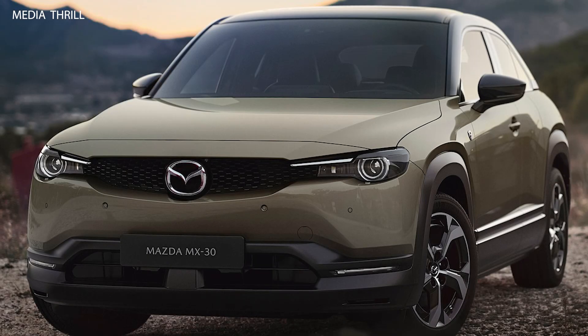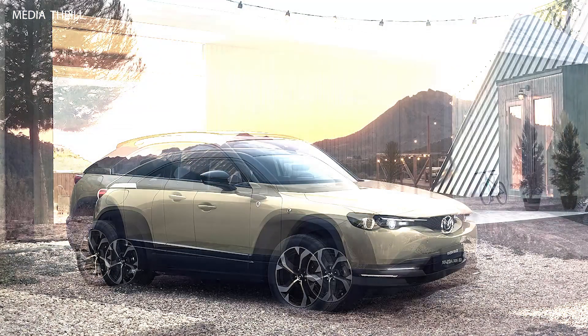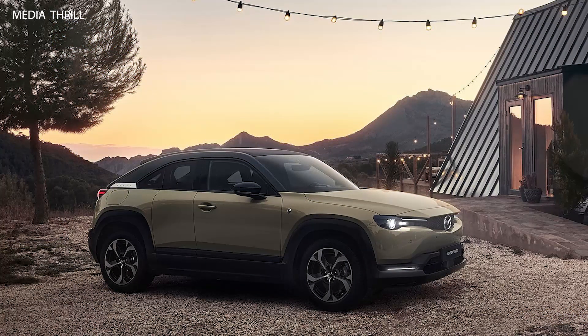The Mazda MX-30E SkyActive REV released in 2024 would be beyond my last update. However, I can provide some general information about Mazda vehicles and electric vehicles.